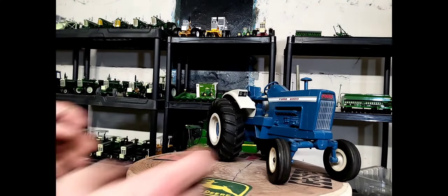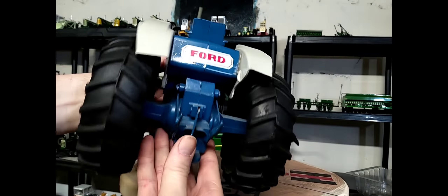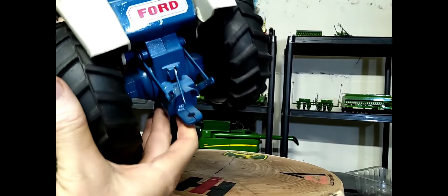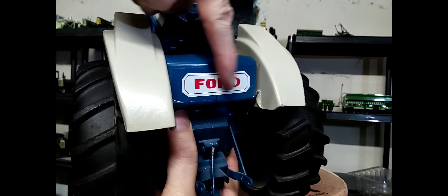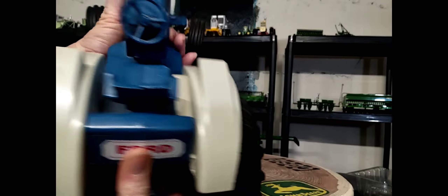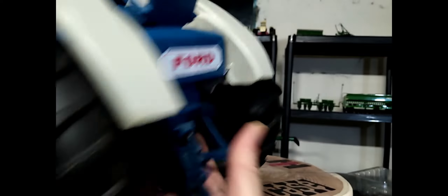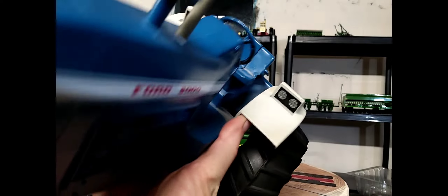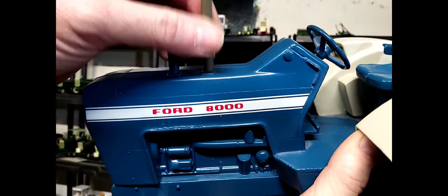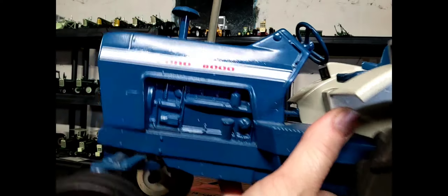We'll look at the 1/12th scale first. You can see it's quite a bit bigger than the 1/16th. You do have a three-point here — the center link moves, though I think they might be riveted in so I'm not going to try. You've got your classic old draw bar. Nice white and red against that white on the decal on the back — I'm guessing that might be the fuel tank. The driver station is very plain jane — blue steering wheel, imitation foot pedals, classic rounded fenders for the 8000 series Fords. There's decal lighting in the fenders, a hood breather intake, and a silver muffler. Long decaling with white and blue stripes and the red Ford 8000 over the engine compartment area.